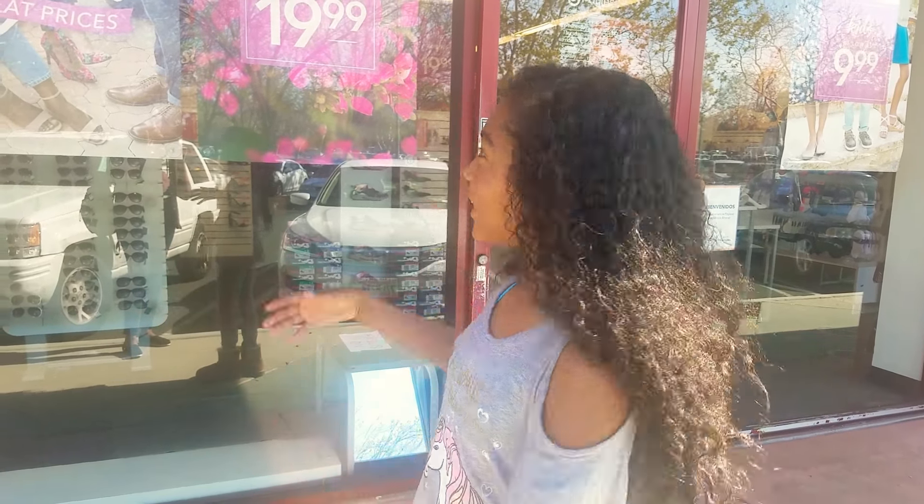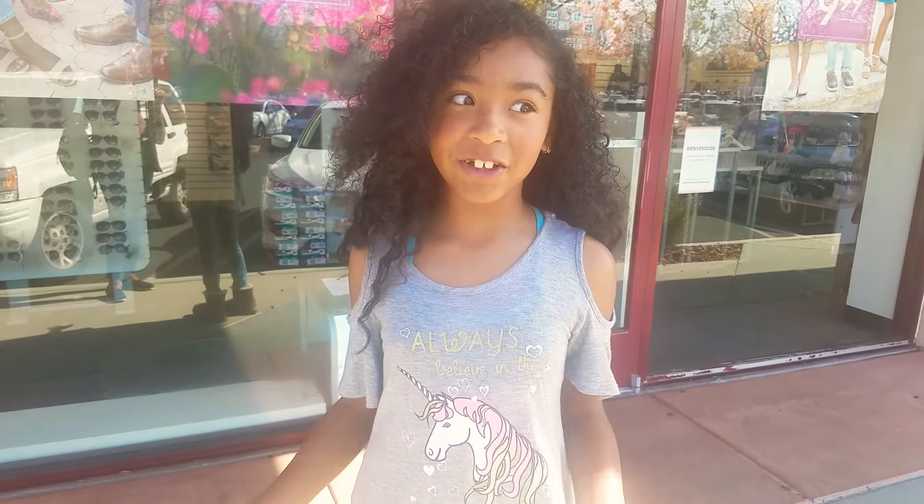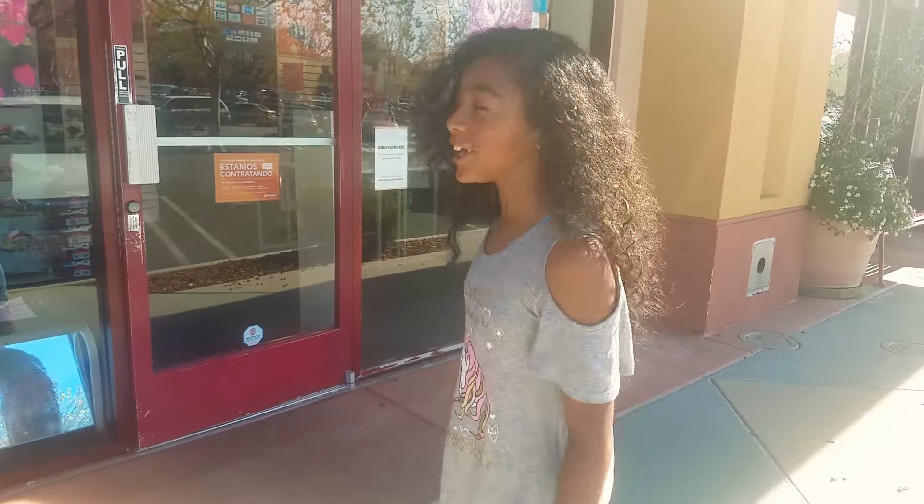Hey friends! Welcome back to Take Time. Today we came to Payless to see if they have JoJo shoes, because I heard some of my friends said they have JoJo shoes here and I just had to get them. So we're here at Payless to see what they have. So let's go!